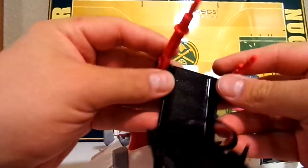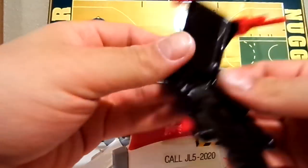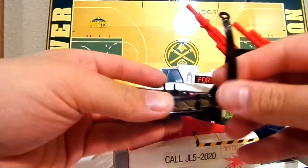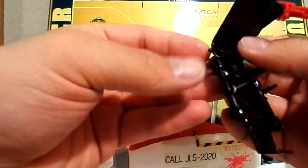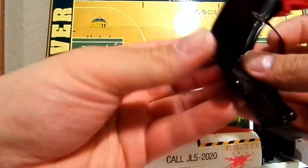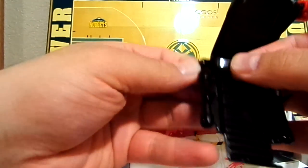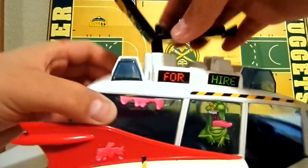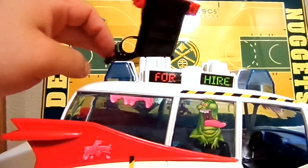It's got little lasers. It's got a seatbelt so when you put your ghost monster figure in, you can set them in there. You put it right up top and it rotates.